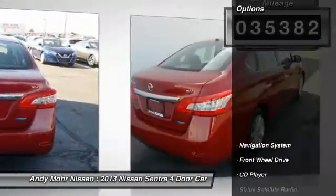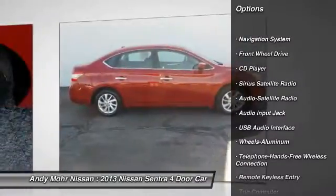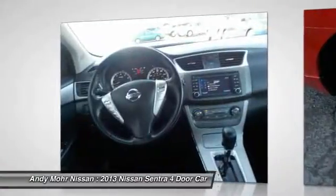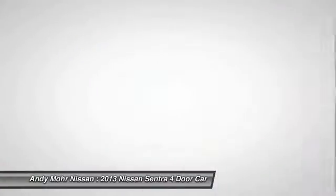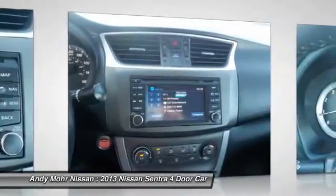Here are some of this vehicle's great options: anti-lock braking system, traction control, navigation system, Bluetooth wireless data link for hands-free phone, power steering, air conditioning, front aluminum wheels, cruise control, FWD, rear defrost.